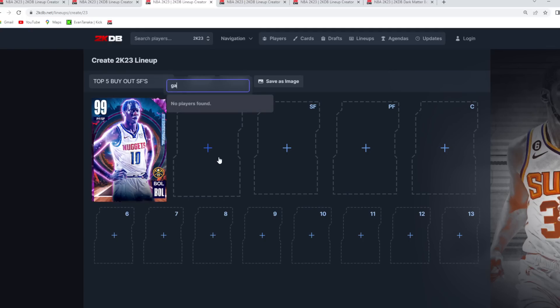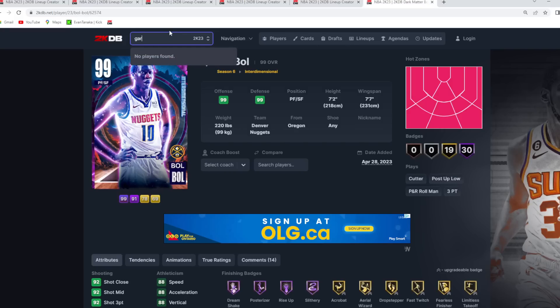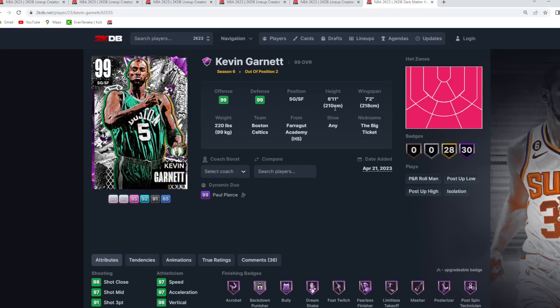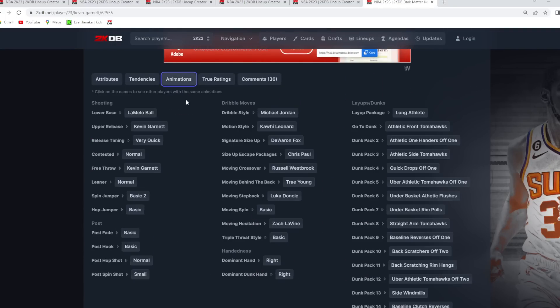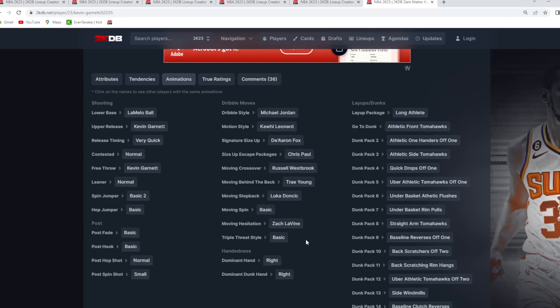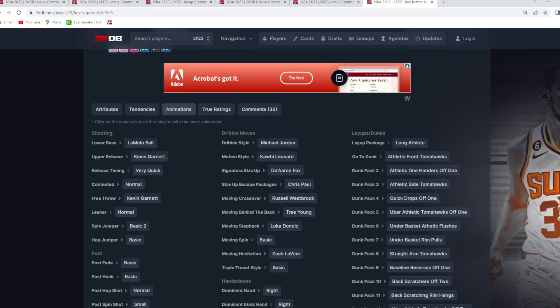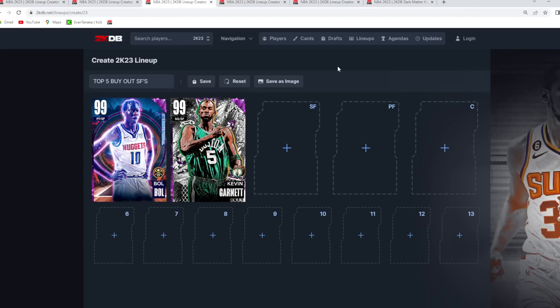At the number 2 spot, I've got to give it to Kevin Garnett, just because of his size and his defense. He's still a top tier defender in the game — 6'11 at the 3 with a 7'2 wingspan. He's still amazing on defense, with a really good player model. He's quick, athletic, and strong. He could maybe use some better defensive tendencies, but he's actually got some pretty good offensive animations and a decent release — he can still score the ball and knock down threes very consistently in the catch and shoot. Kevin Garnett is probably the second best buyout small forward.